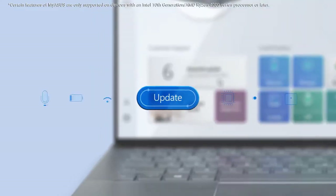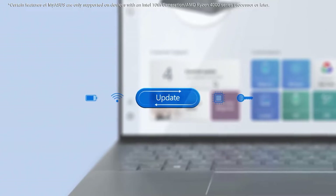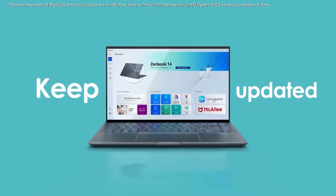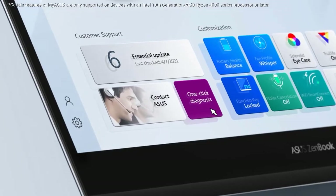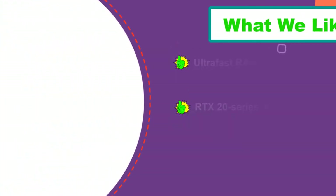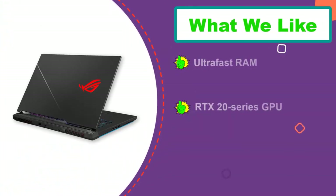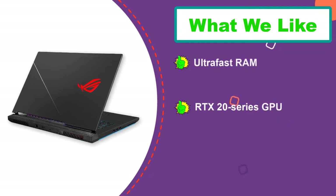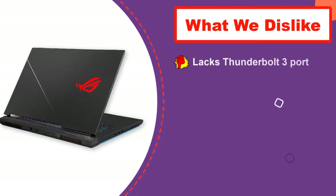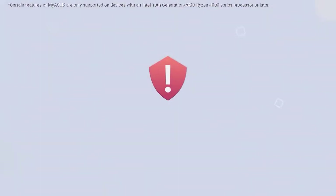Kick-starting the discussion is the Intel Core i7-10875H processor that can reach clock speeds of up to 5.1 GHz. It is the octa-core architecture that allows you to indulge in 3D rendering, sculpting, multiple spreadsheet management, and other demanding tasks like running Blender, Revit, SolidWorks, AutoCAD, etc., without any lags.